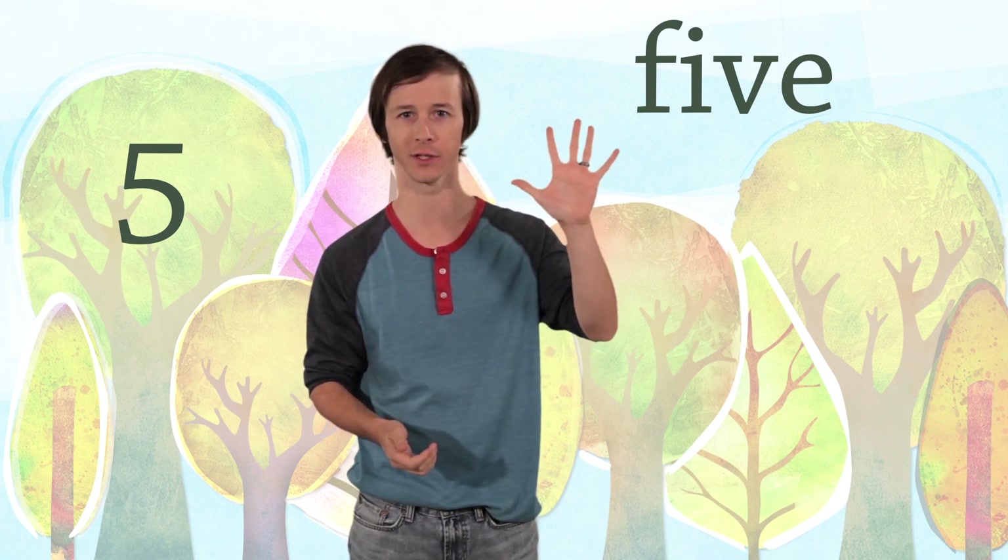Give me five — do you know why we say that? Because you have five fingers on each hand. One, two, three, four, five.